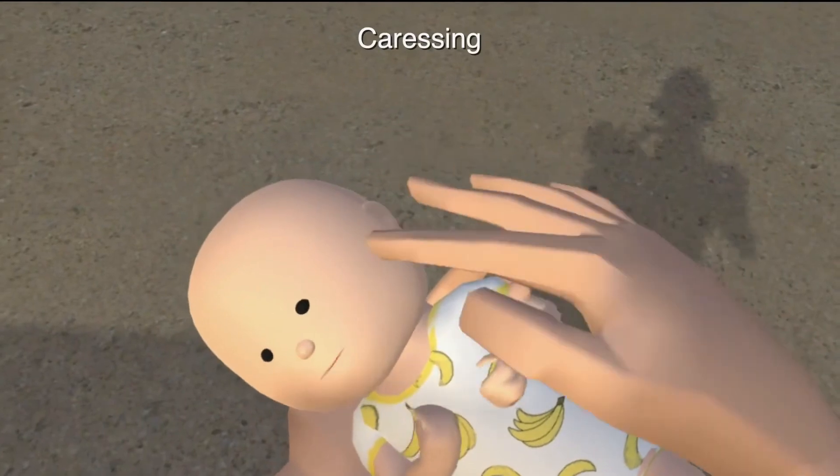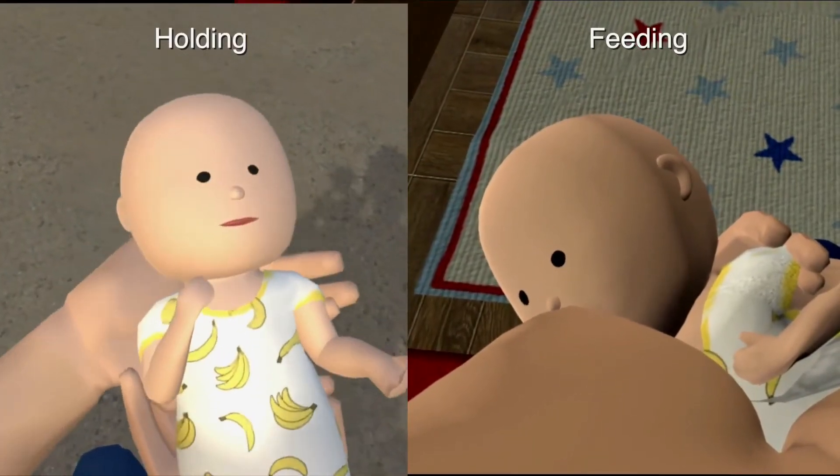The three essential interactions are: caressing the baby, holding and feeding, and latching and latching.